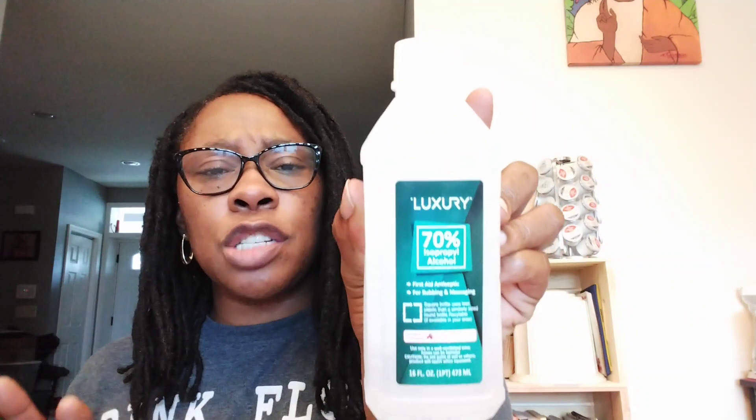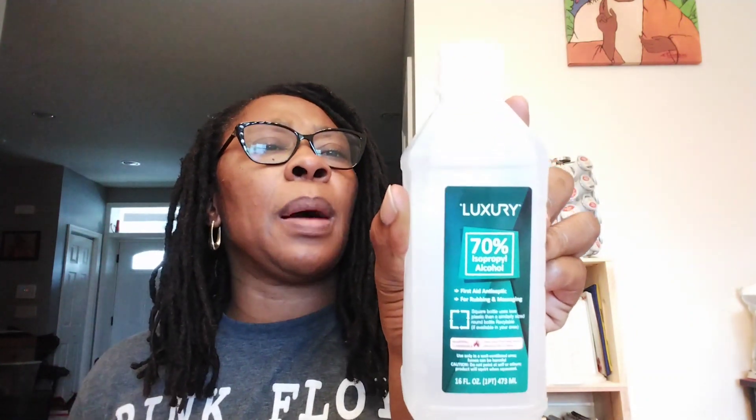This is Luxury 70% isopropyl alcohol, a 16 fluid ounce container. I had never seen the Luxury brand in Dollar Tree, so I wanted to pick up one. It does have an expiration of May 5th, 2025. We've been going through alcohol and hydrogen peroxide in this house.